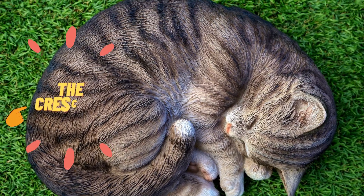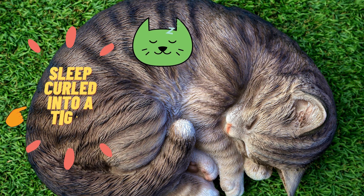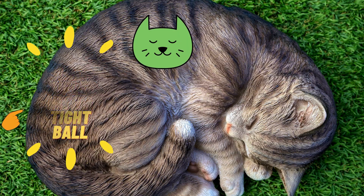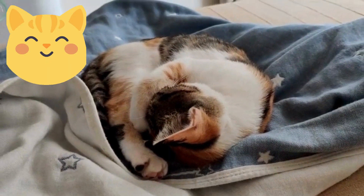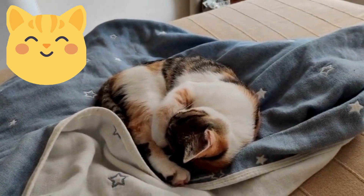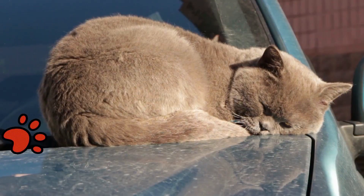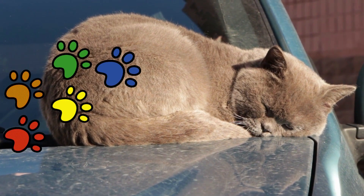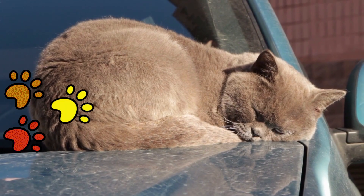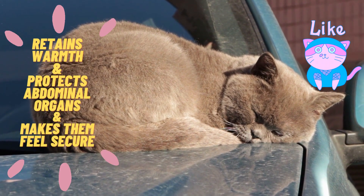The crescent: another popular position, the crescent refers to kitties who sleep curled into a tight ball with their head tucked into their body and their tail wrapped around themselves. This is a common position seen among cats in the wild and calls to mind your cat's natural instinct to protect vulnerable body parts while resting. Cats like sleeping this way because it retains warmth, protects abdominal organs, and makes them feel secure.